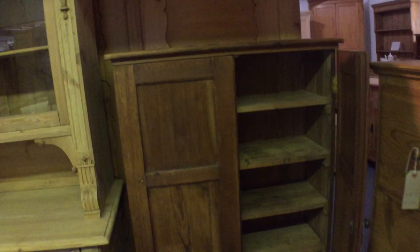Then an old English school cupboard — or possibly a church cupboard — with five shelves inside and two doors. It's £275 as it is, or £327 if you'd like it waxed. The dimensions are 54 inches high, 36 wide, and 14 deep.